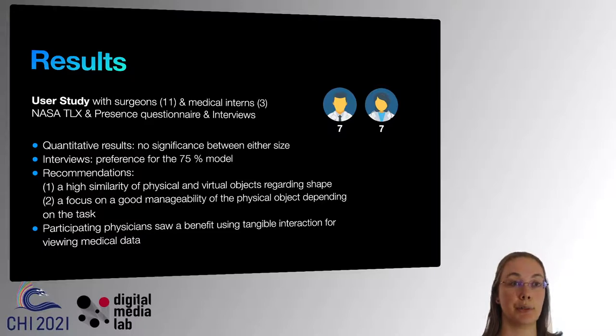The quantitative results regarding size were not significant, but the interviews revealed a strong preference for the 75% sized model. Some participants even mistook it for the 100% model and did not perceive the size mismatch to the virtual model, which was scaled at 100%.